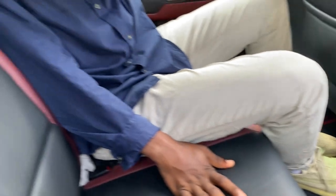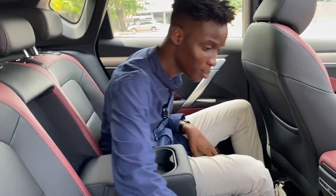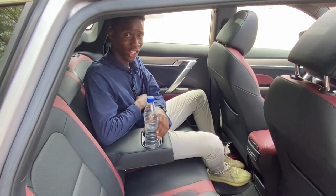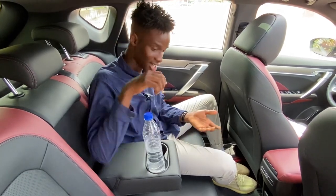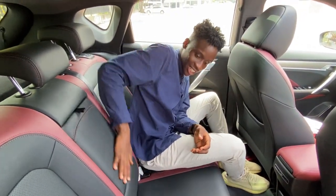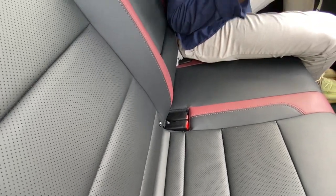When you bring the armrest down, you have cup holders. The cup holder is kind of loose but will hold bottles in place so they don't fall off on bumpy roads. The leather here feels really good. You also get ISOFIX points for your child seats.